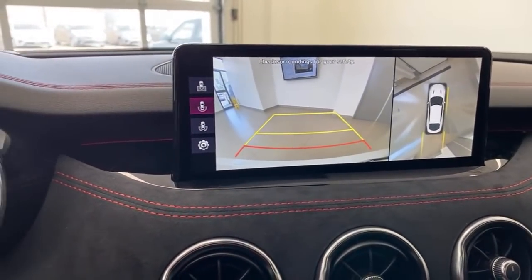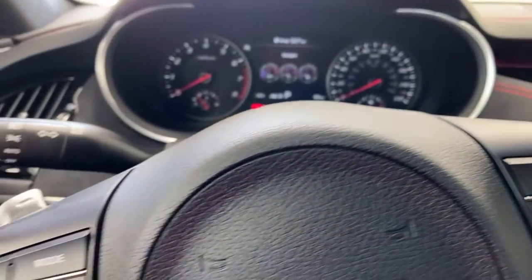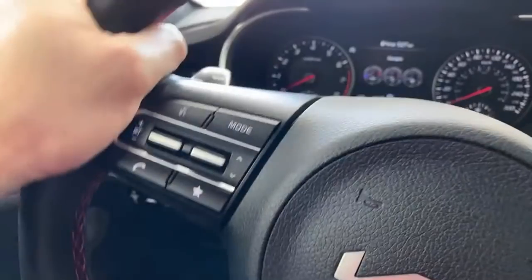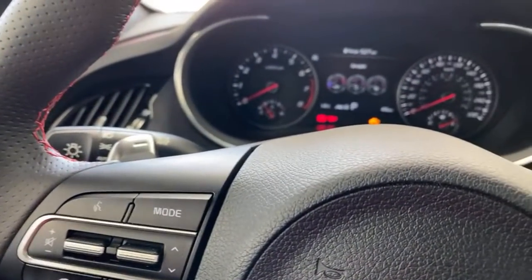Speaking of the louder exhaust: it doesn't have a ton of pops or crackles, but it's definitely a more robust feel. What I really enjoy is it makes going through the gears with the paddle shifters way more enjoyable — you're hearing a proper sound that really should have come from this car from the beginning. If you throw it in sport mode it gets noisy but not really noisy, and in regular mode it's just regular.